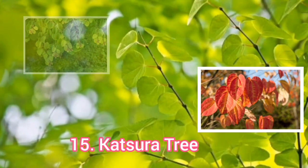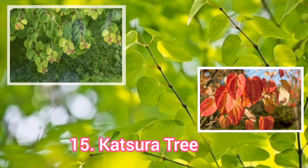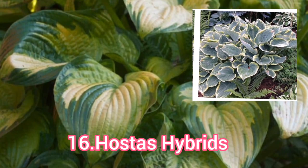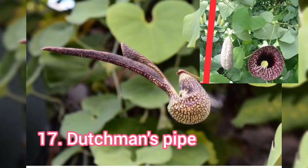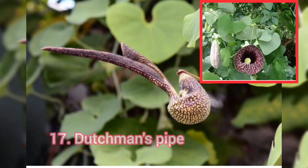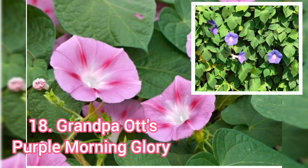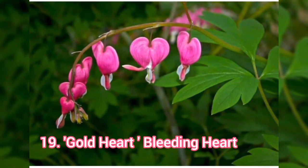Katsura Tree. Hostas Hybrids. Dutchman's Eye. Grandpa Oat's Purple Morning Glory. Gold Heart, or Bleeding Heart.